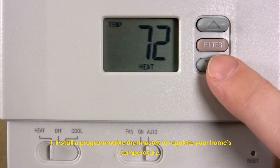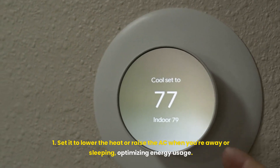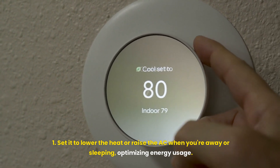Programmable thermostat. Install a programmable thermostat to regulate your home's temperature. Set it to lower the heat or raise the AC when you're away or sleeping, optimizing energy usage.